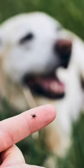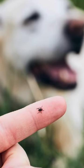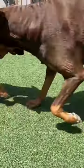3. Keep your home clean. Regularly vacuum carpets, rugs, and fabric-covered furniture. Also, keep your lawn mowed and trimmed short, as flea larvae thrive in moist, dim areas.